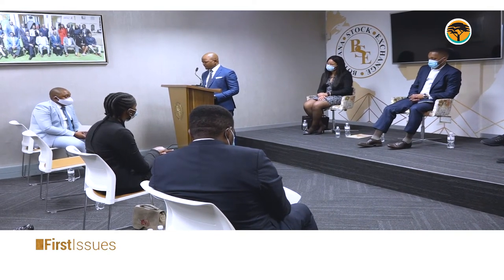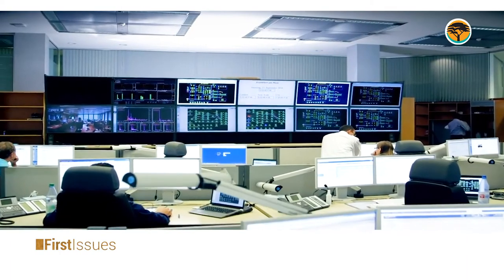CEO at the Botswana Stock Exchange, Thaybelo Ceole, will this evening be talking about the Central Securities Depository, or CSD for short.